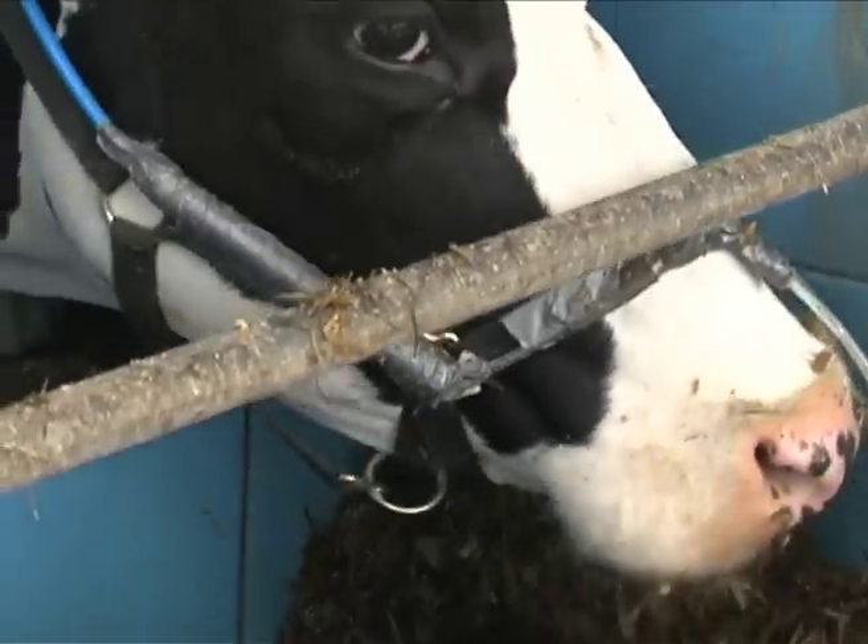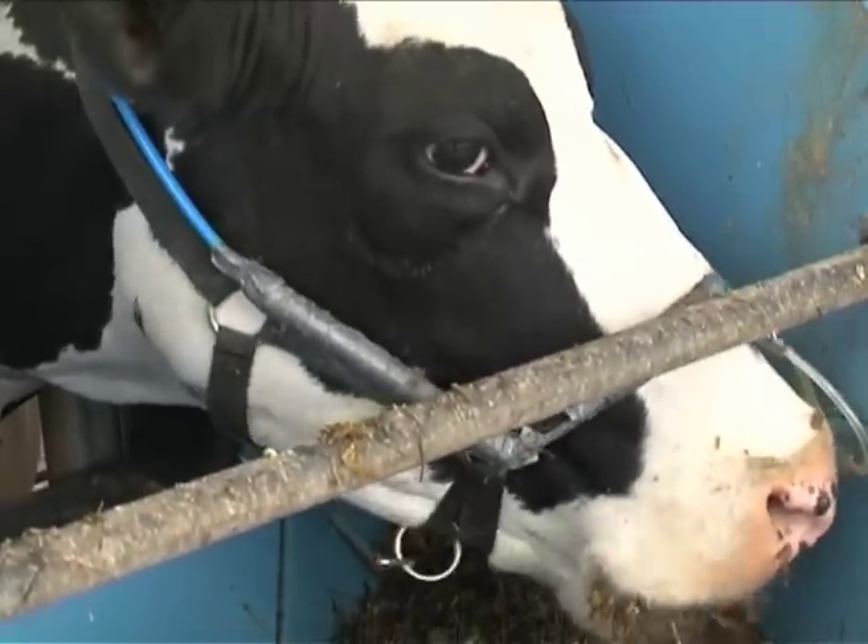Dairy cows, as all ruminants, produce quite large amounts of methane each day, and this is a consequence of their digestive system. Unlike us, they've got a large fore stomach, which we call a rumen, and in that rumen they've got millions and billions of bugs.